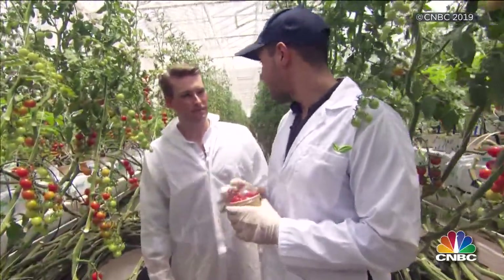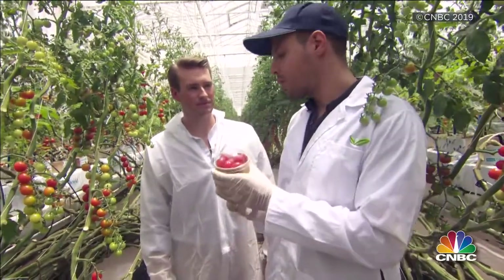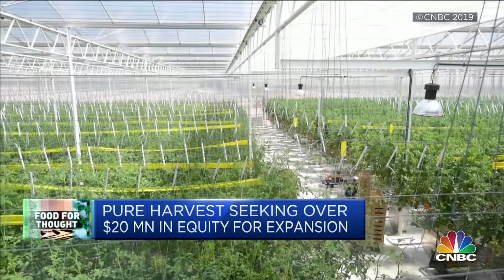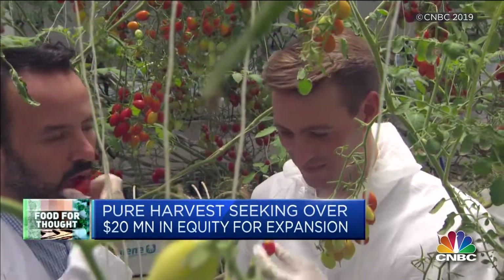We harvest every single day and it goes into a back house, then we put it into a package. Pure Harvest says its greenhouse has 10 to 14 times the yield per meter of a conventional farm, but uses a fraction of the water. Now it's ready to test investor appetite, seeking over $20 million in equity to scale its concept to countries like Saudi Arabia.